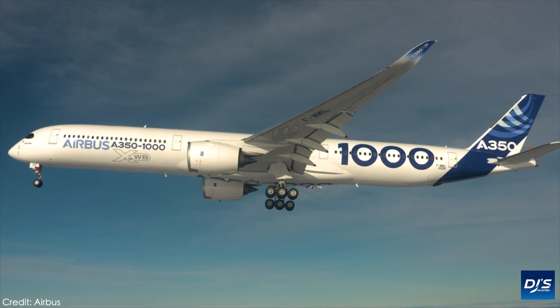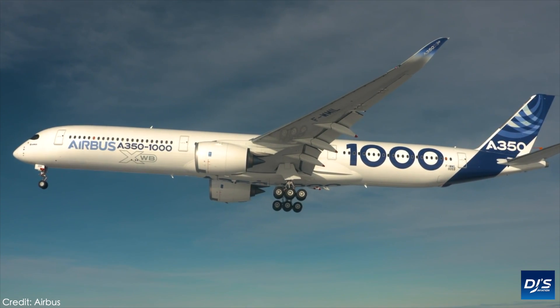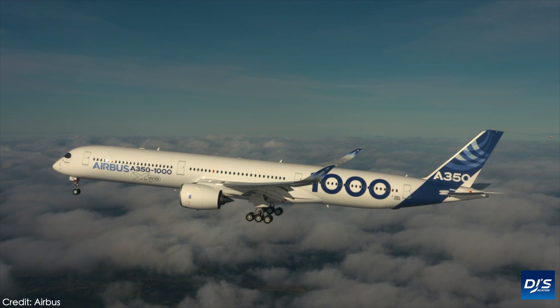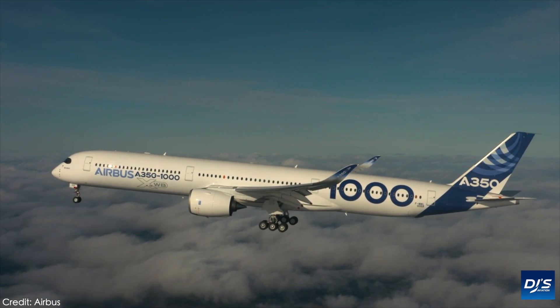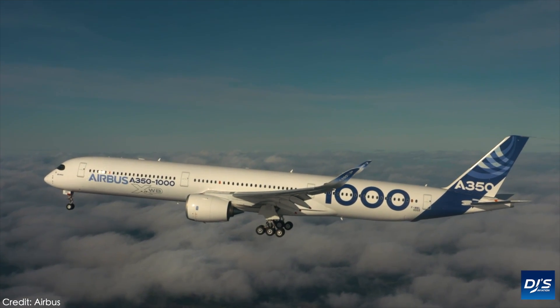This is where it will truly make its mark. The type is flying to Madrid purely for crew familiarization services, and it offers aviation enthusiasts across Europe a great opportunity to fly short-haul on the brand-new aircraft.